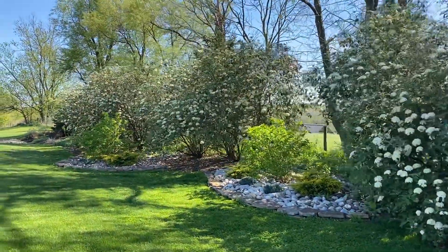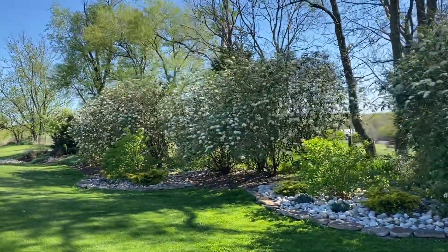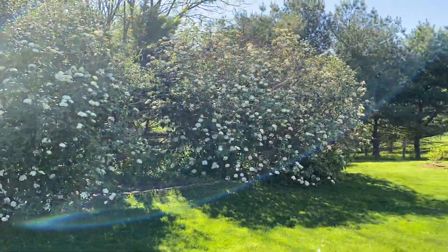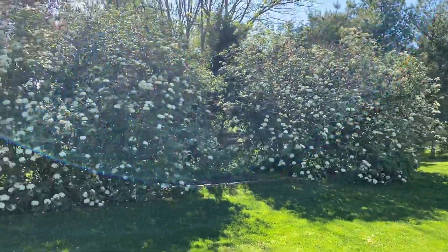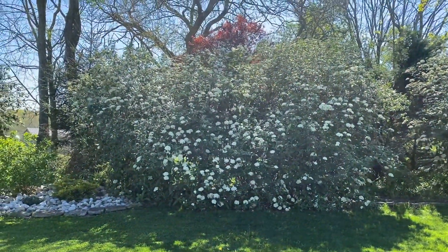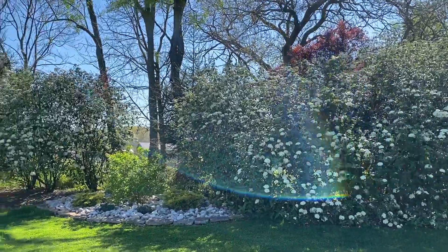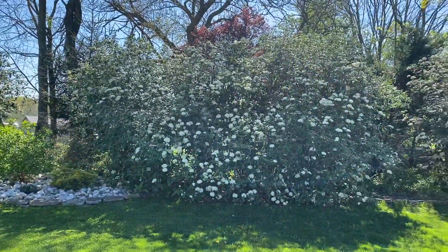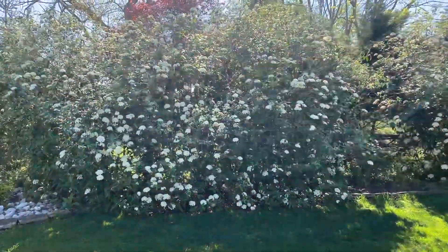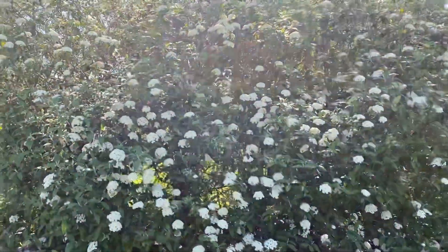They always look really good when they bloom in the springtime. I forget — they might bloom again at the end of the summer or at some point during the summer. I think they might re-bloom. So if you're looking for a good privacy hedge, these are pretty good.